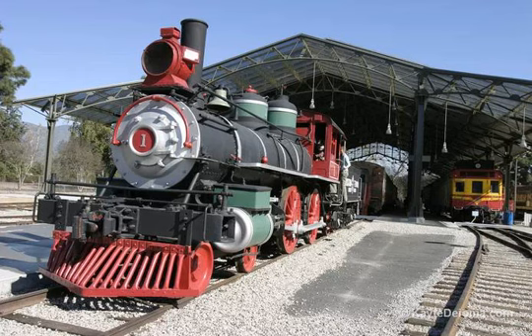Travel Town Transportation Museum. 5200 Zoo Drive, Los Angeles, CA 90027. Operations: 323-662-5874.